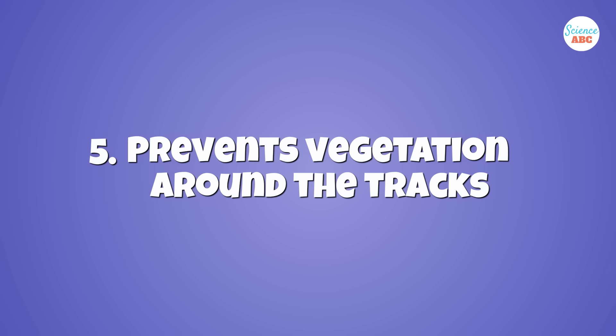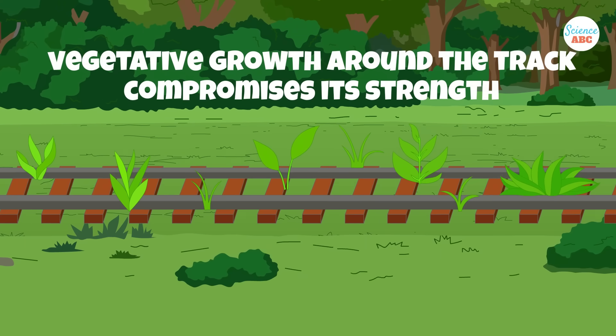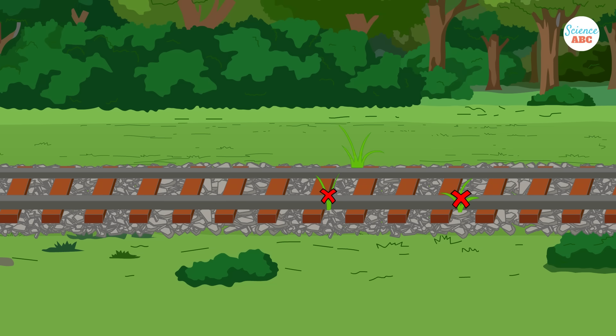Number five: prevents vegetation around the tracks. Although we all enjoy swaths of land filled with green plants, grass, and trees, vegetative growth can wreak havoc on the strength of a railway track. It's extremely important that there is no growth of grass, weeds, or plants around the tracks. The stones in the track ballast greatly contribute to keeping out vegetation that could compromise the structure and strength of the railroad track.